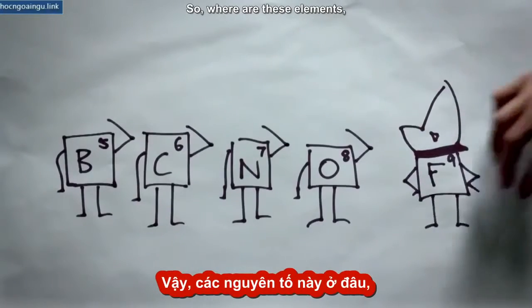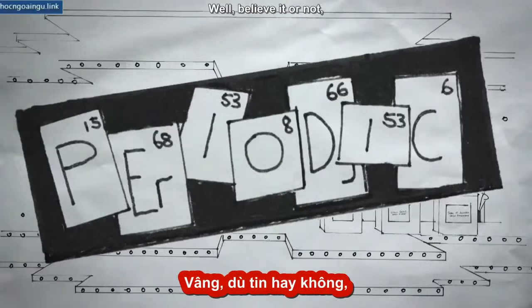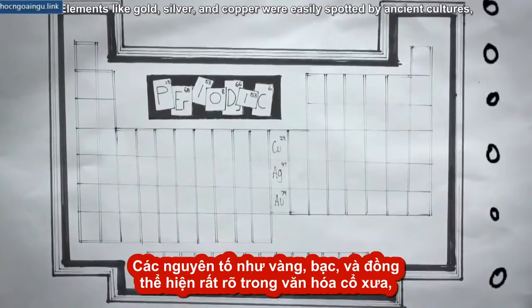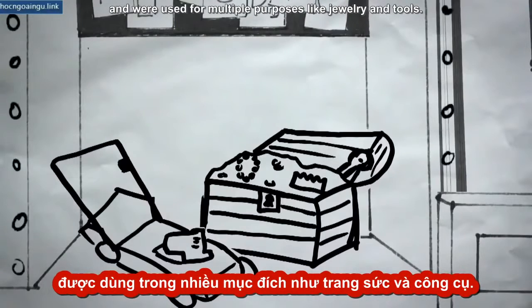So, where are these elements and how do we find a means to order them? Believe it or not, ancient civilizations were very much aware of many elements around them, but they did not identify them as the pieces of our universe. Elements like gold, silver, and copper were easily spotted by ancient cultures and were used for multiple purposes like jewelry and tools.